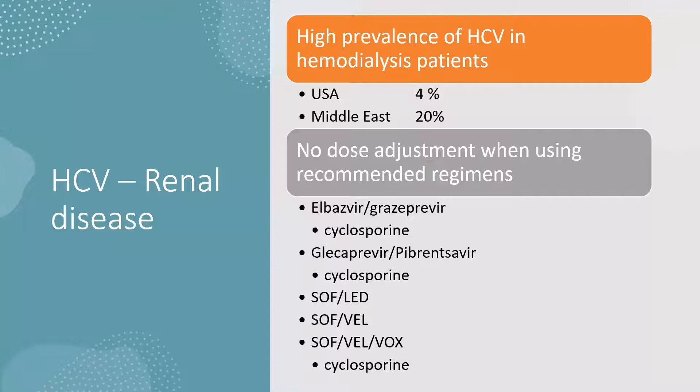We'll start with renal disease, encompassing quite a lot. Taking the sickest patients — those on hemodialysis — the prevalence of hepatitis C in patients on hemodialysis in the U.S. is about 4%, much higher in the Middle East at about 20%, and the rest of the world fits somewhere between those two. There had been concerns about using DAA therapies in patients with advanced kidney injury and on dialysis. The nice thing that has happened is that all therapies now available can be used in patients with CKD stage 3, 4, and 5 without dose reduction.